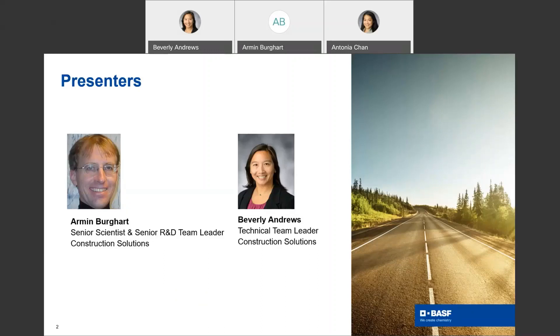I'm also happy to introduce today's other speaker, Dr. Armin Burkhart. Armin is a senior scientist and team leader in the product development group for construction solutions at BASF. In his role, Armin is responsible for product development and new technology evaluation in segments such as pavement markings, roof coatings, and flooring adhesives. He joined BASF in 2000, holding R&D type positions with increasing responsibilities ever since. Armin holds a PhD in chemistry from the University of Würzburg in Germany.